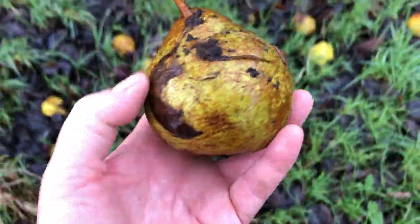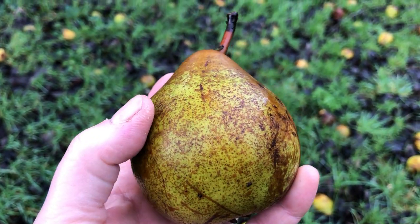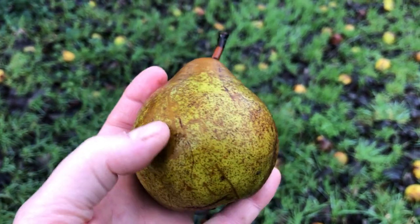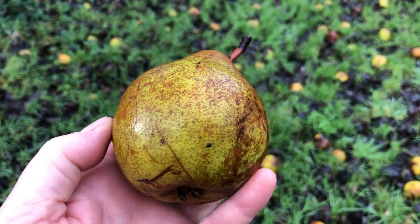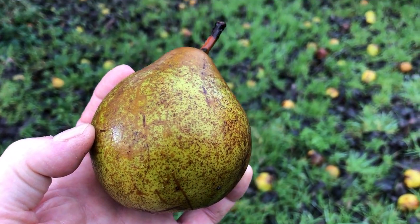So this is a cooker pear that we have. These are the remaining windfalls. It's called a Cadillac — I always remember it because of the car Cadillac. But it's a Cadillac cooking pear and it's delicious. You bake it in the oven with brandy and sugar and it's absolutely scrummy.